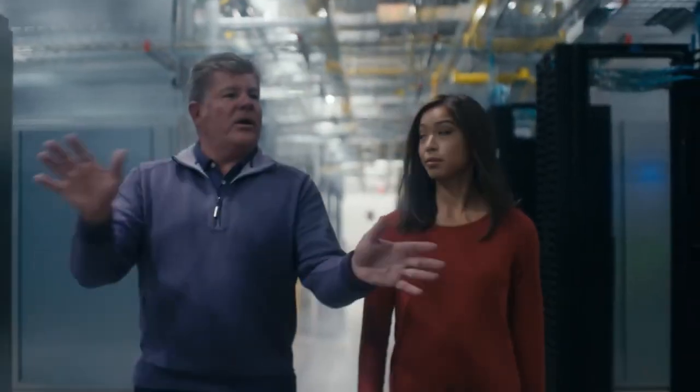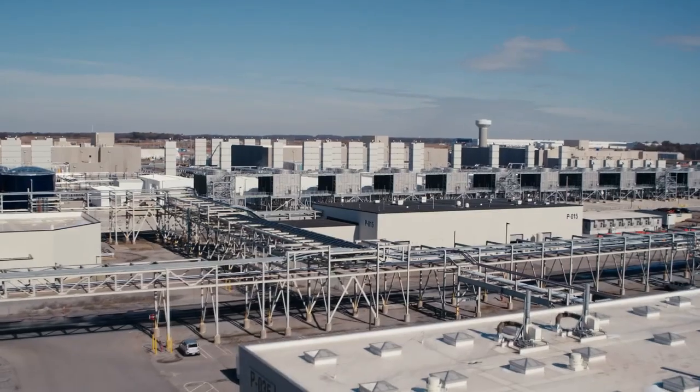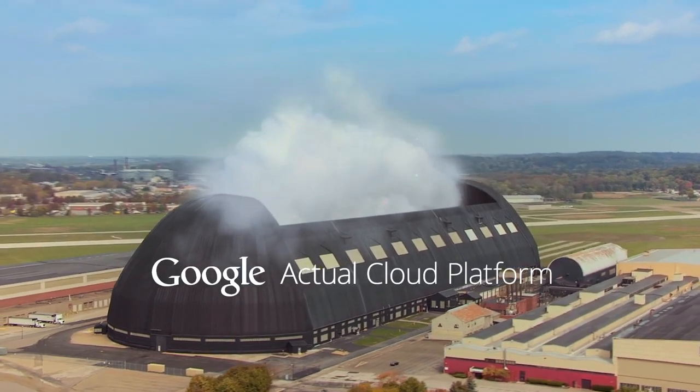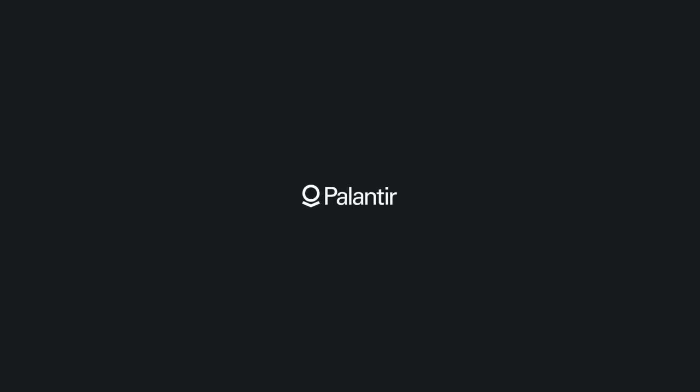Second, Foundry will integrate with Google Cloud products to empower people throughout an organization to better work with data. Foundry users can bring together their data in Google BigQuery with a variety of other sources and run Google Analytics as well as AI/ML capabilities to help drive more effective decision-making and faster business value.